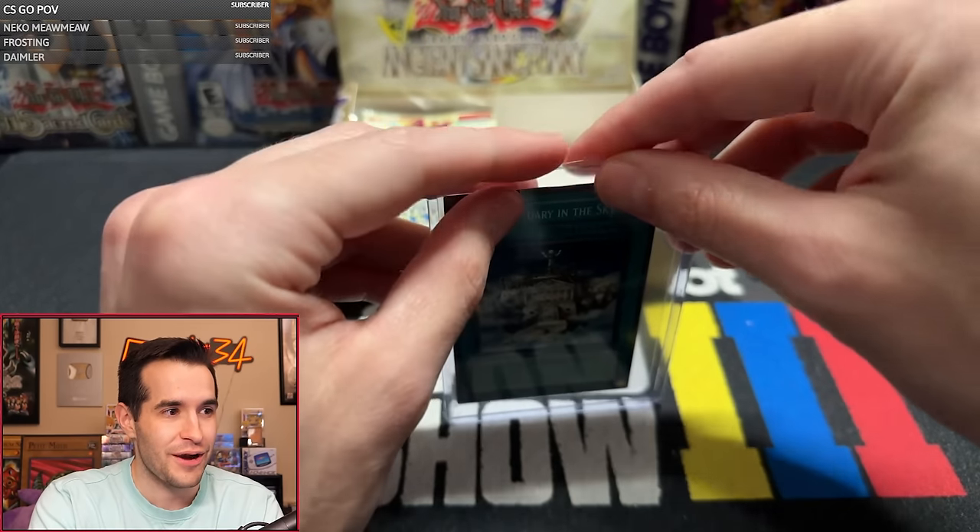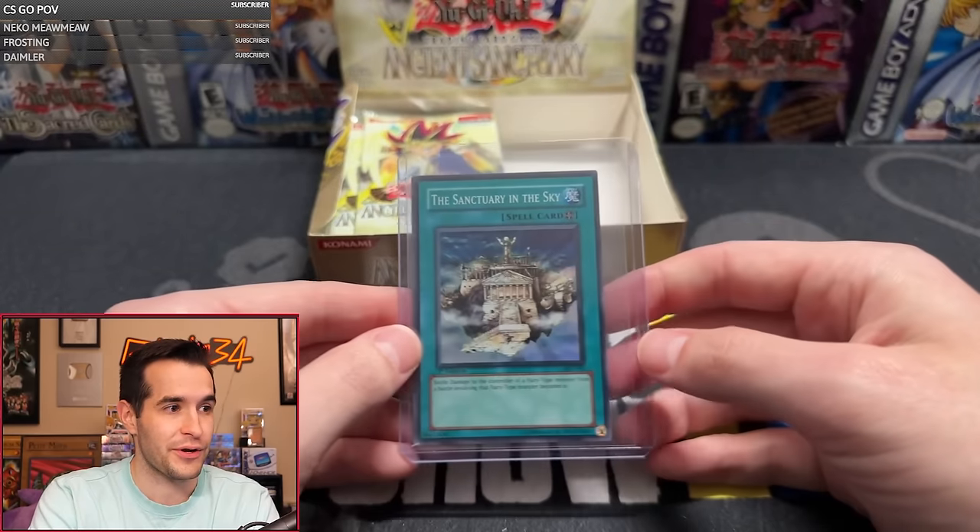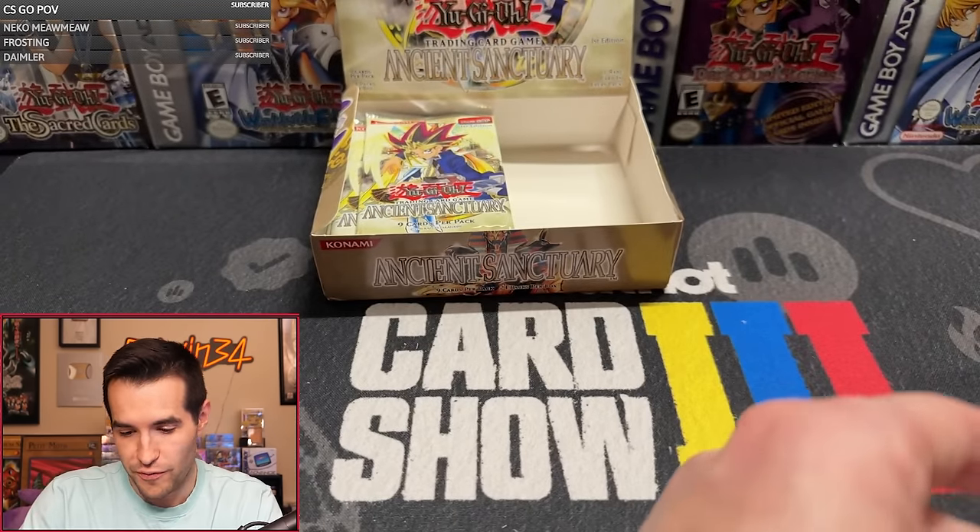So that is our first foil since pack number two — pretty insane. A quick start then a very slow middle. Sanctuary in the Sky, beautiful — we finally got another super. Two supers, one secret, no ultras yet. We want to get that Archlord Zerato, that Burst of Destruction, that Dark Magic Attack — something like that would be really cool.